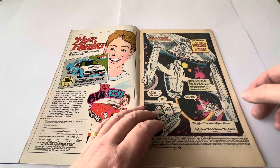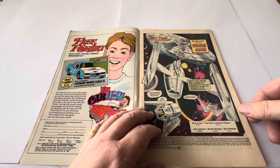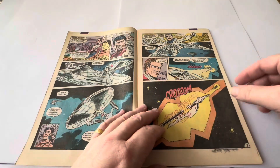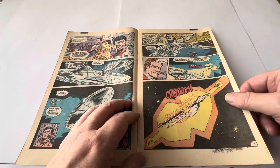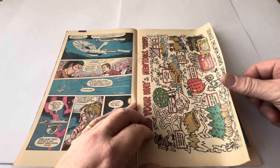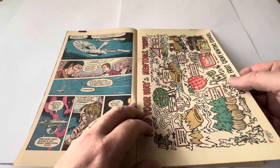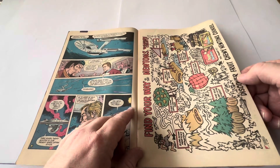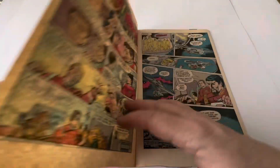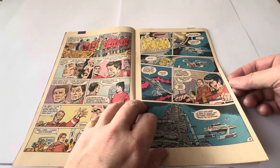This is Star Trek, and it's got New Frontiers Chapter 2: Double Image. You can see the image of the USS Enterprise, and a character with a beard — so I'm assuming this is set in the mirror universe. There's also what appears to be advertising for sweets or cake bars on the page.